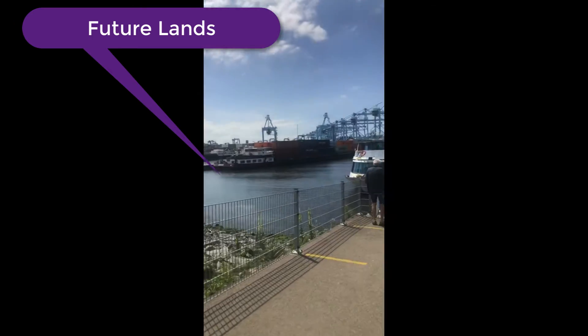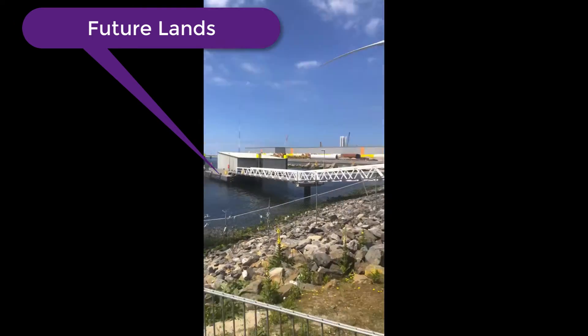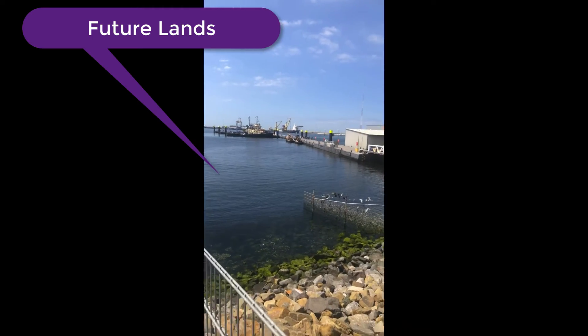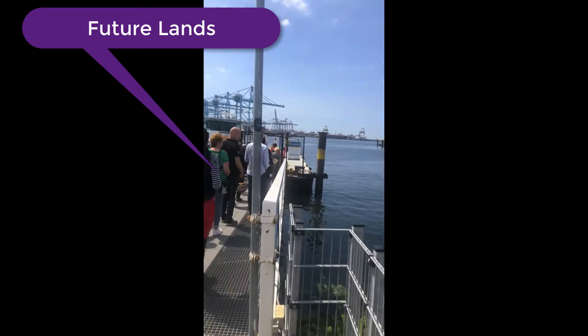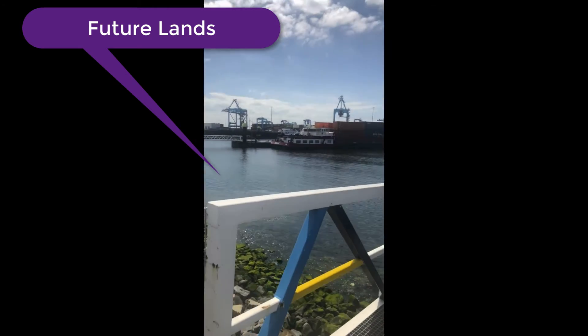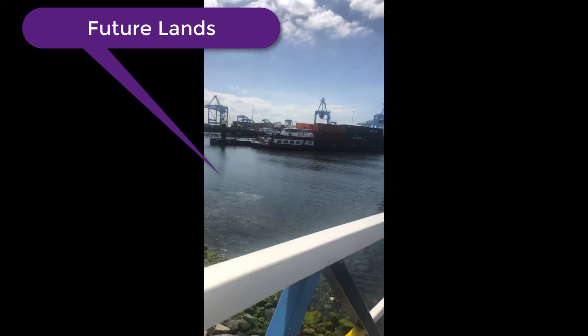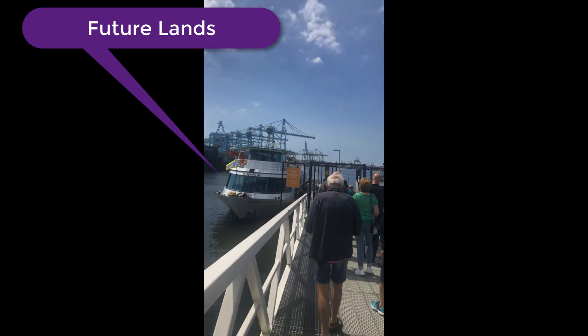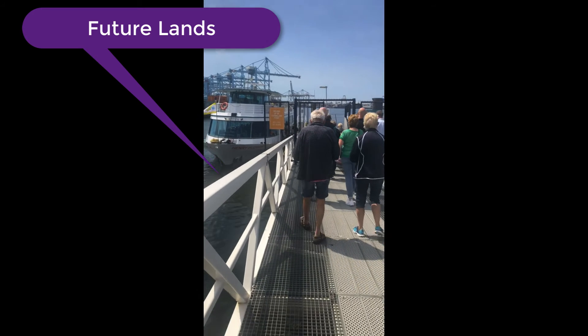This is Futureland Harbor, where every year Holland claims more land from the sea. They build dams, bring soil from under the sea, and pour it onto their shores to expand their land. Today they are going to explain how they do this process.